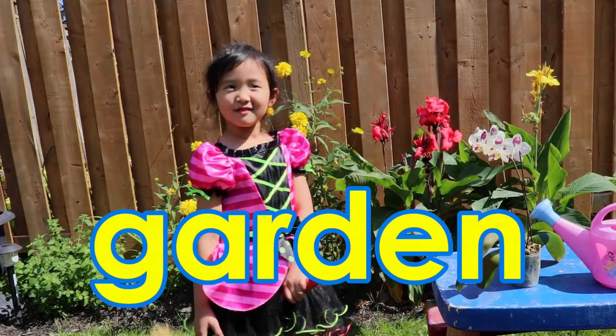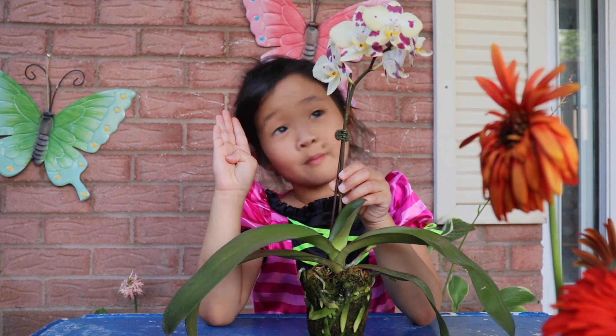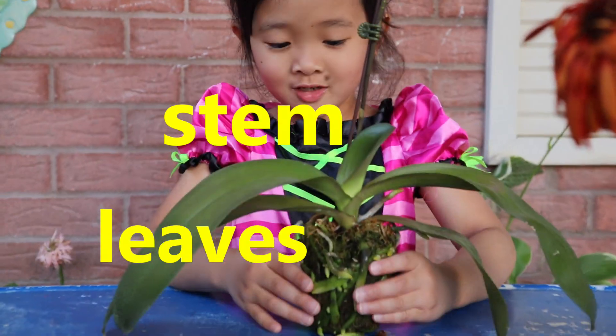Hi! Welcome to my garden. There are four parts of the plant: flower, stem, leaves, and the root.